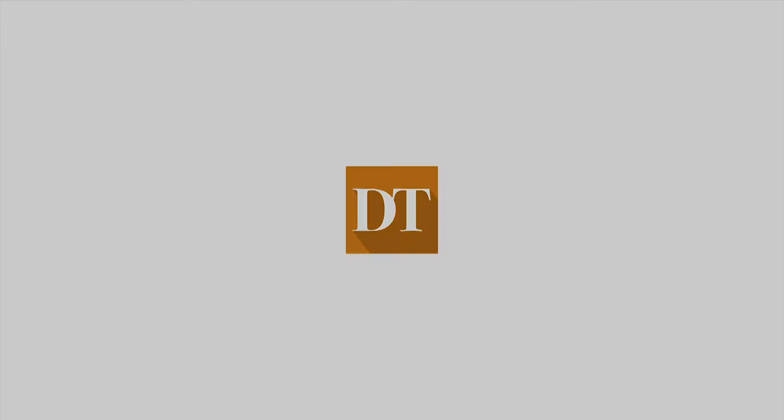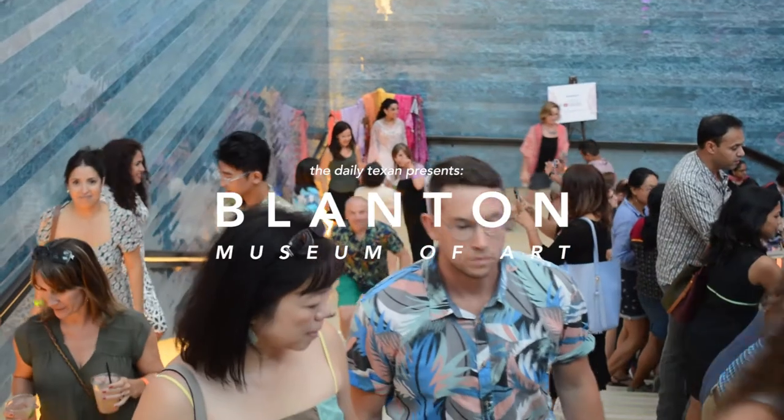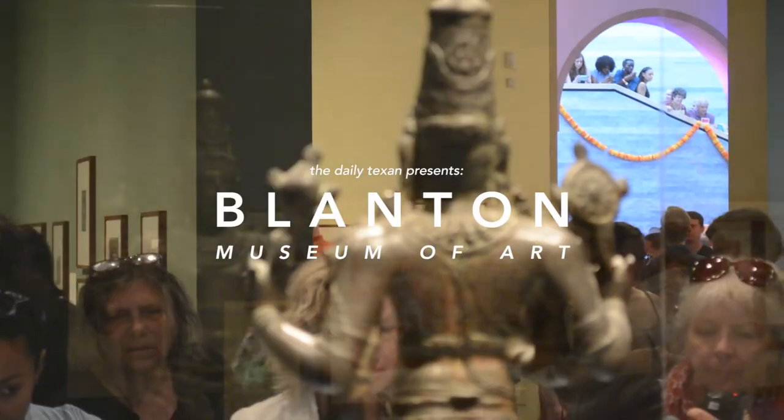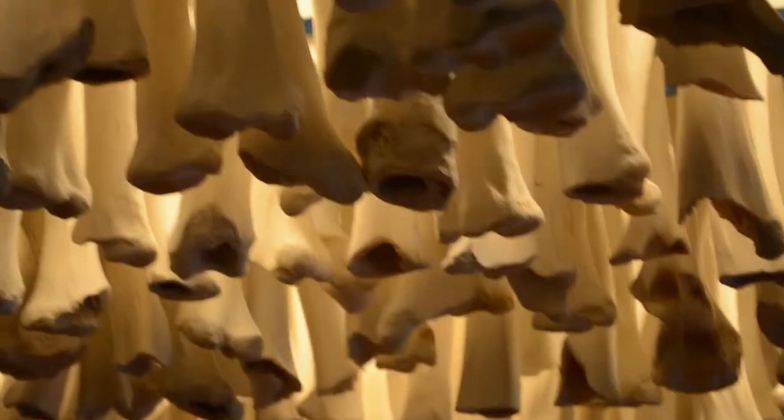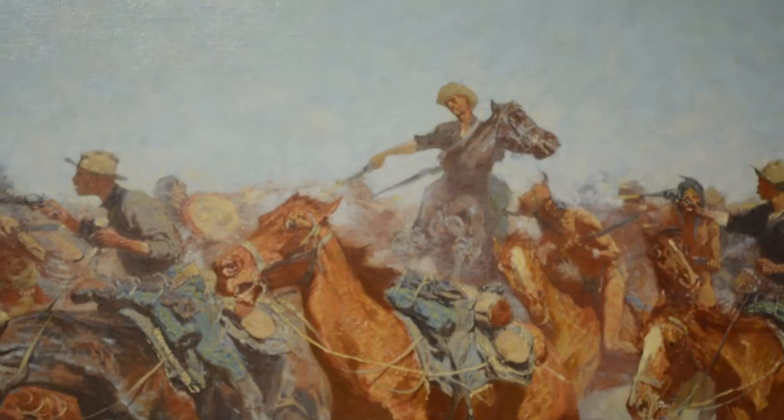I want them to walk out the door and say, oh my gosh, I just saw something in a way I didn't think about it before. This museum, this building, has been open for about 10 years, and it's the art museum for the University of Texas.